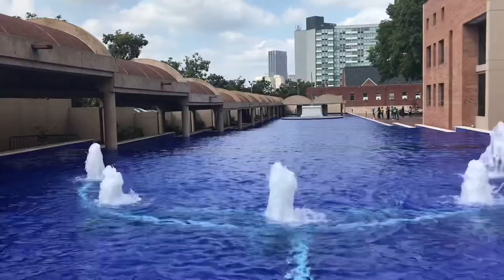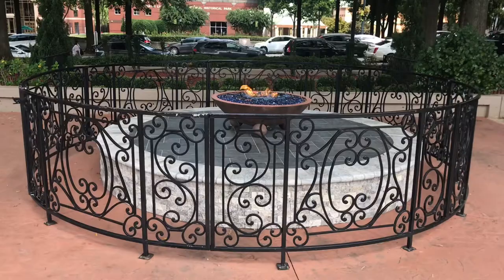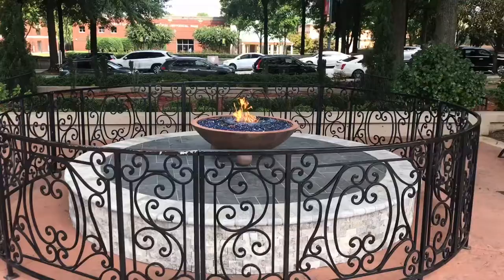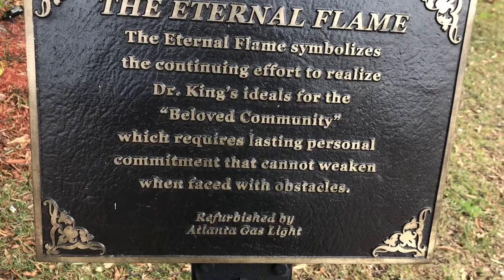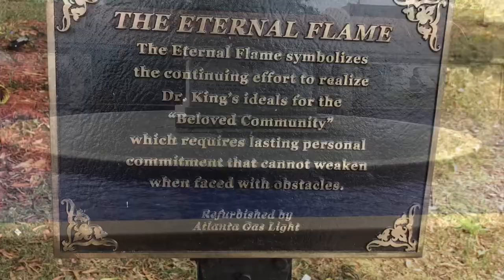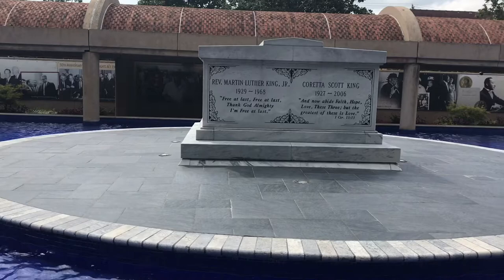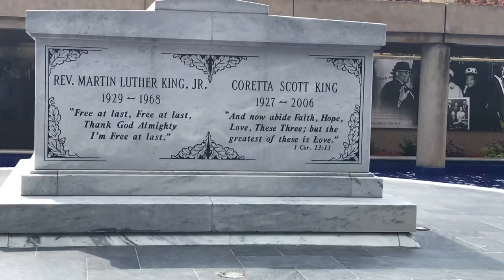What we have here is the eternal flame that burns in honor of Martin Luther King Jr.'s legacy. The dream lives. The legacy continues. Beautiful. The eternal flame symbolizes the continued effort to realize Dr. King's ideals for the beloved community, which requires lasting personal commitment that cannot weaken when faced with obstacles. Here are the actual tombs themselves — the Reverend Martin Luther King Jr., 1929 to 1968. Free at last, free at last, thank God Almighty, free at last. Coretta Scott King, his beloved wife, 1927 to 2006. Now abide faith, hope, and love — these three, but the greatest of these is love. Rest in peace. Thank you for all you gave to this country. Very symbolic.